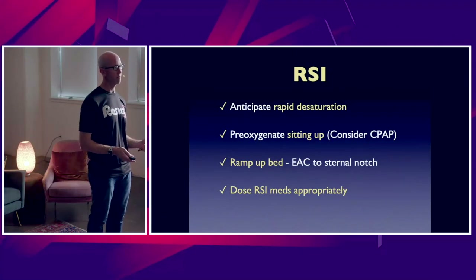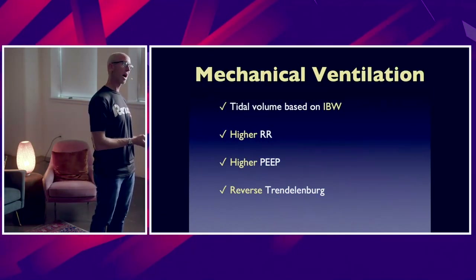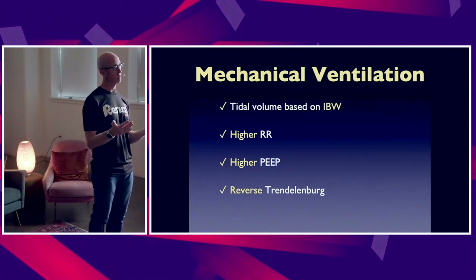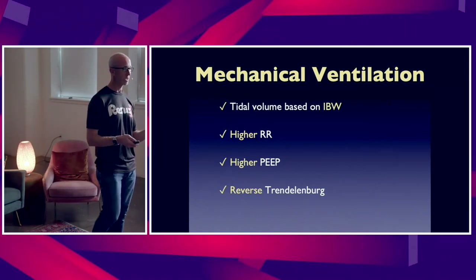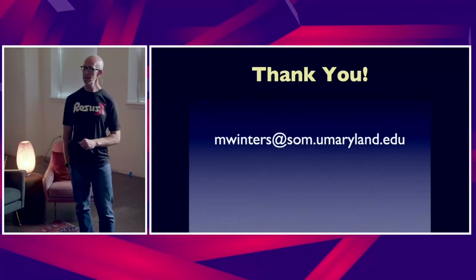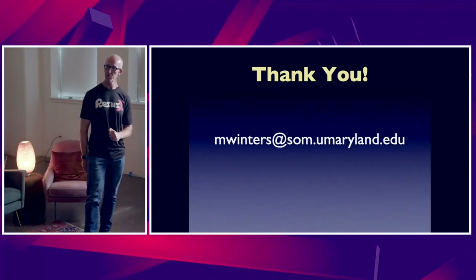Dose our RSI medications appropriately, set the right tidal volume on ideal body weight, use higher PEEP levels and a little higher respiratory rate. Patient positioning is key once you've intubated them and started them on mechanical ventilation — preferably head of the bed up or in a reverse Trendelenburg position. A few pearls in rapid succession on intubating the obese patient.